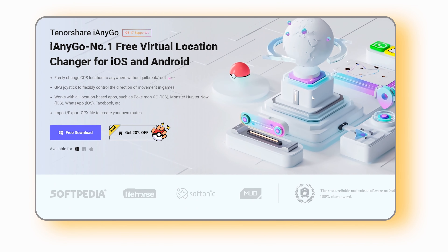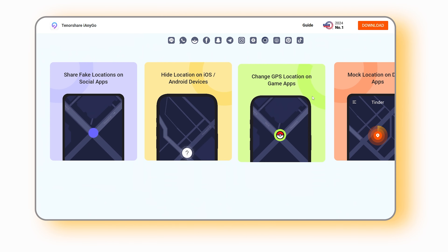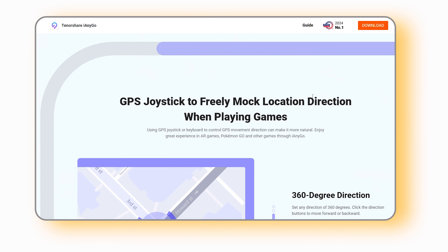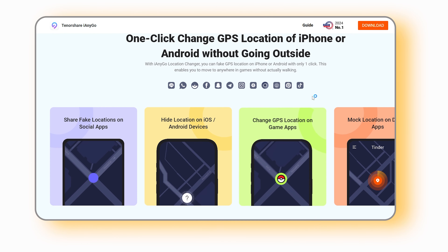Part 2: Use an iOS fake location tool. Here I recommend Tenorshare iAnyGo location changer. iAnyGo is the best and most powerful location changer that can easily change the virtual location for your iPhone. You can jump to anywhere around the world without jailbreak.